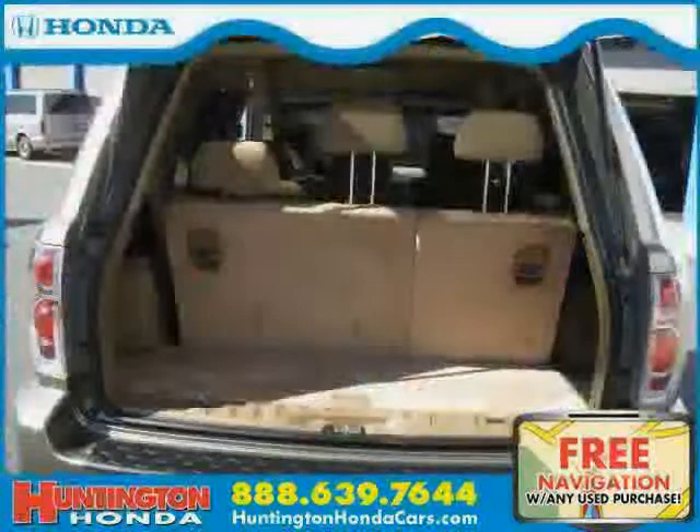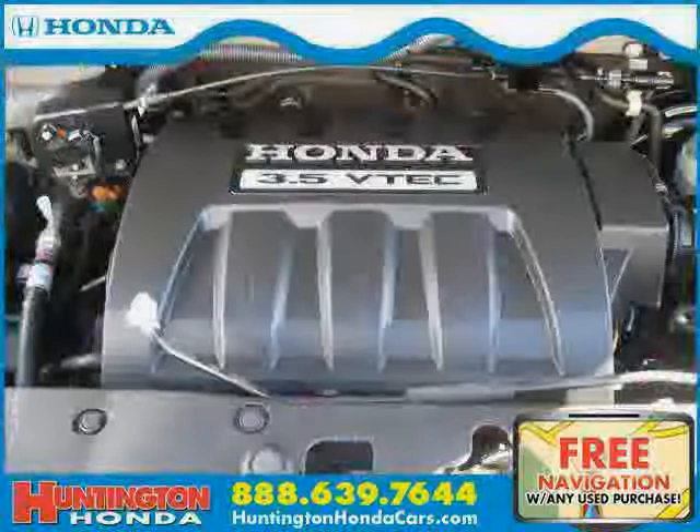Driven with care for 29,146 miles, makes this Pilot an easy choice for you.